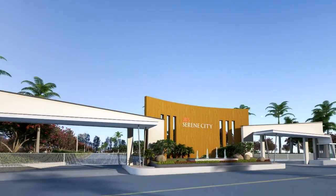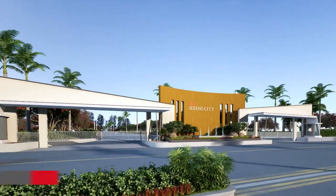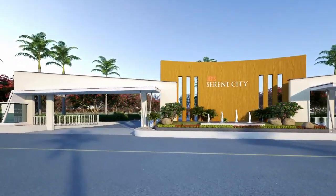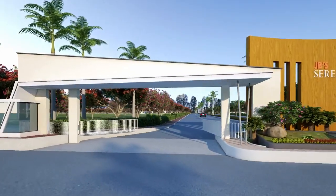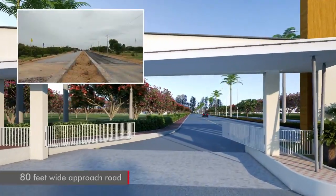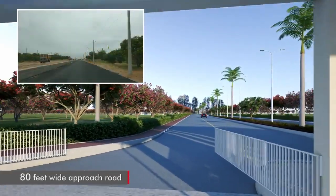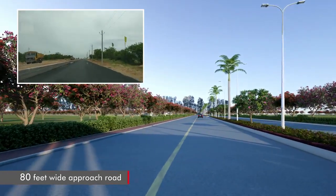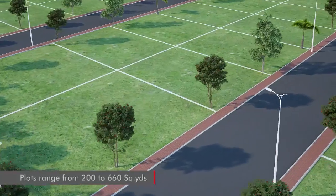Drive in through the grand entrance and explore the city of the future. The wide roads inspire you to move ahead and explore where the future is going to unfold. JB Serene City offers a wide range of plots ranging from 200 to 660 square yards.